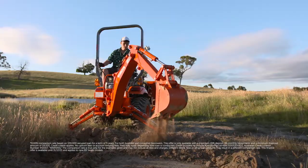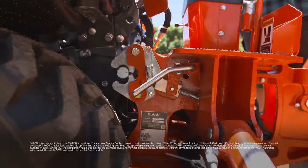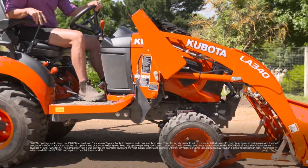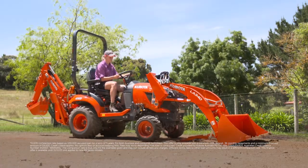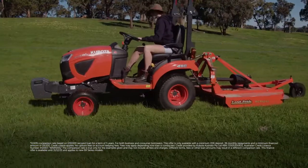Kubota's BX Series has the flexibility you need to tackle every job. They're the most versatile subcompact tractors available, featuring the Easy Connect system that makes using implements easier than ever. It's innovative design that you have to see to believe.